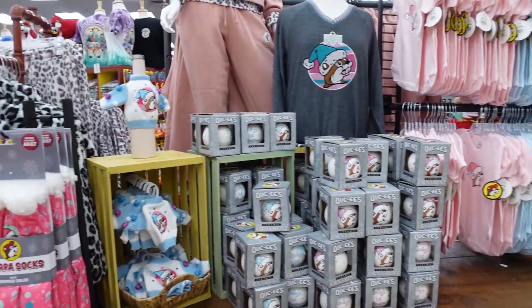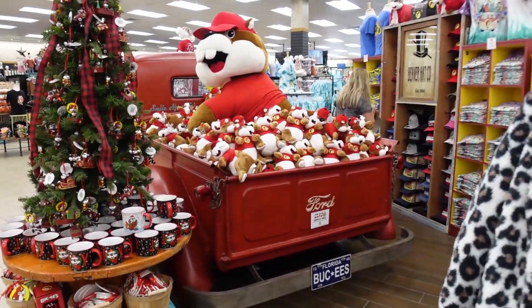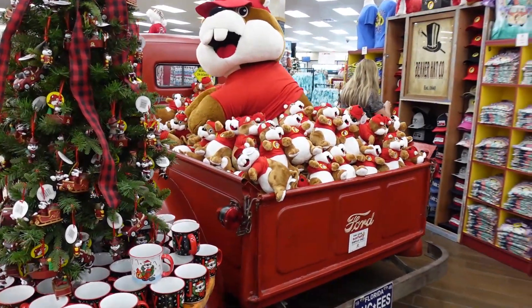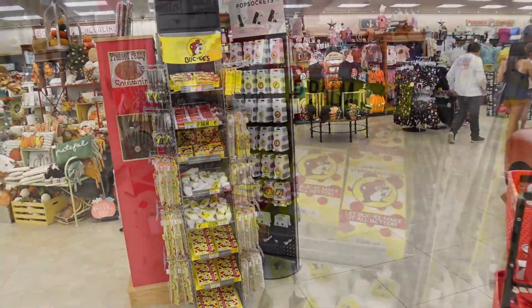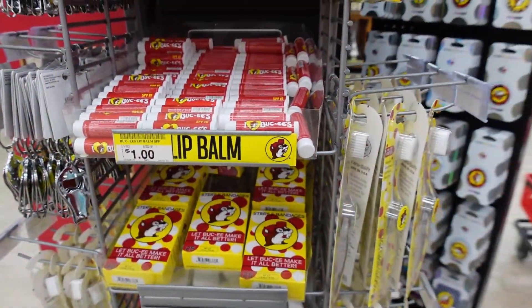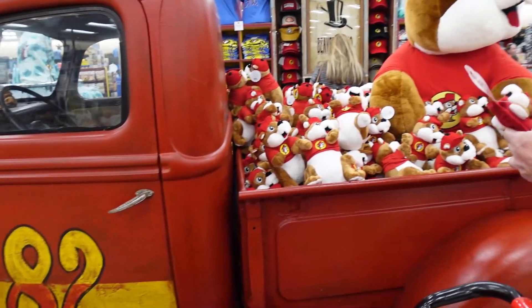Then you'll find all your various types of clothing branded with Bucky the Beaver — pajamas, shirts, baby clothes, dog clothing, almost anything you can think of with the Bucky mascot. You'll even find little Bucky's chapstick.